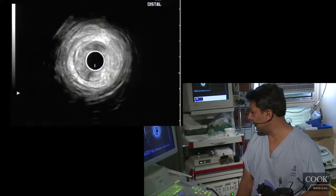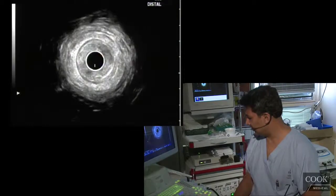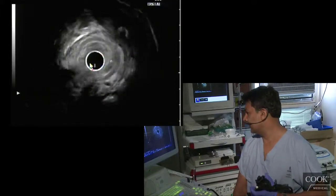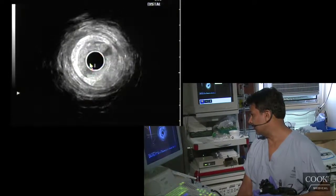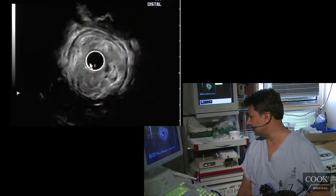We're into the anal canal, and it's even going into the anal canal. See, there's thickening all the way into the anal canal. This is a very unusual lesion — right into the anal canal.